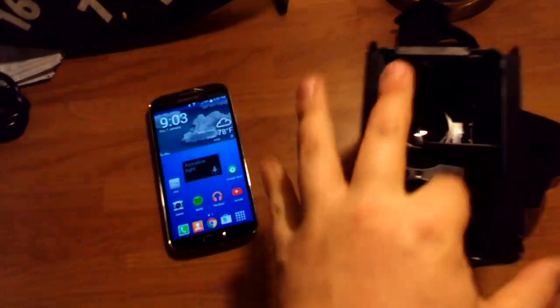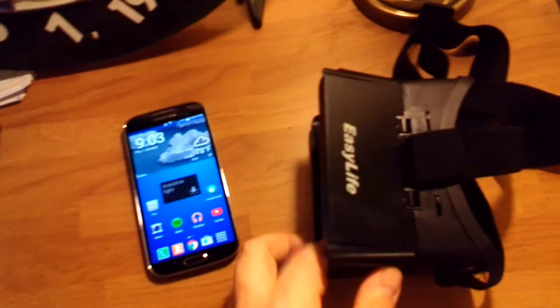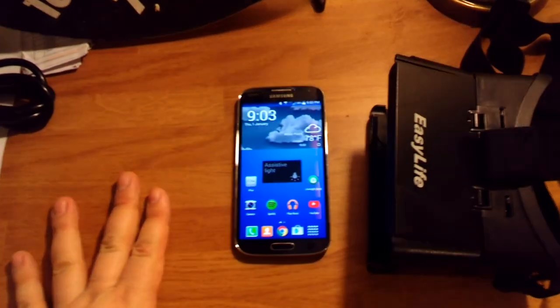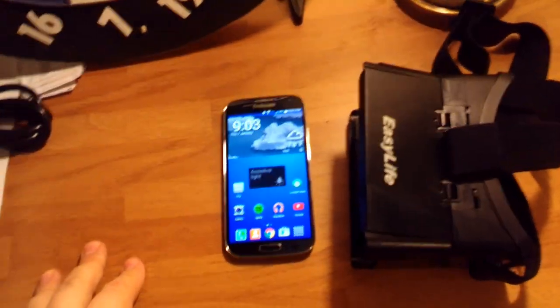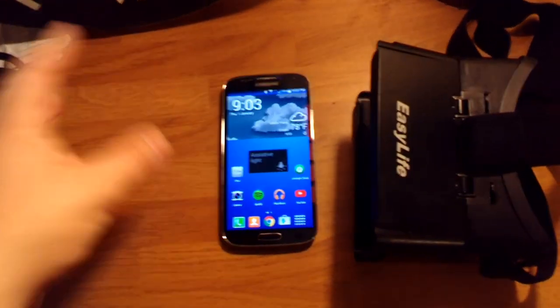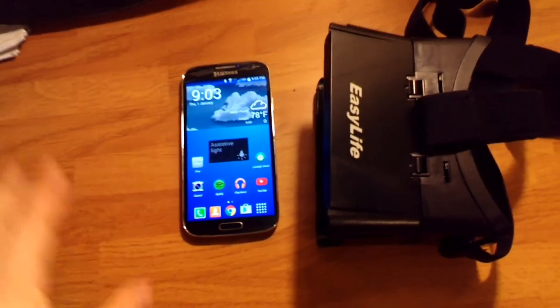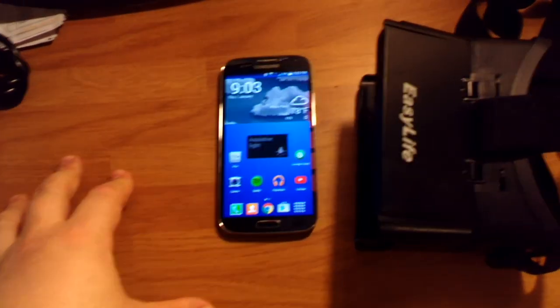I decided to try out a Google Cardboard-style thing with my Android phone to get some kind of virtual reality experience — kind of like the Oculus Rift, except it's not going to cost as much as the Oculus Rift, which I wouldn't purchase just because of its price and function.